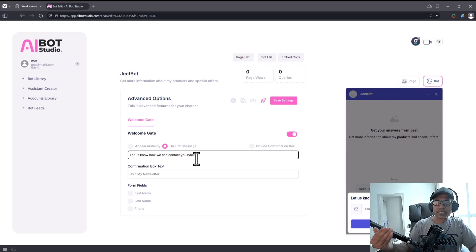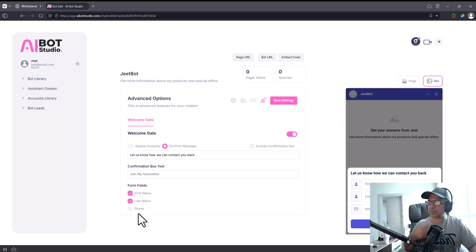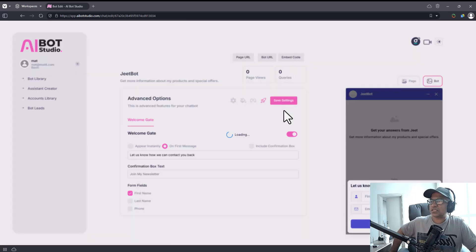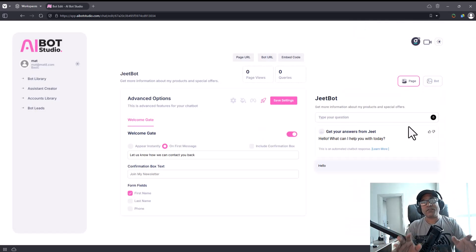If you include the confirmation box, you can change the text and add a call to action to make people want to give you their details. In addition to email, you can also ask for first name, last name, and phone number. But the minimum information you collect, the better — the more fields you add, the more people will abandon. First name and email is a pretty good choice. Click 'Save Settings' and your bot is ready.